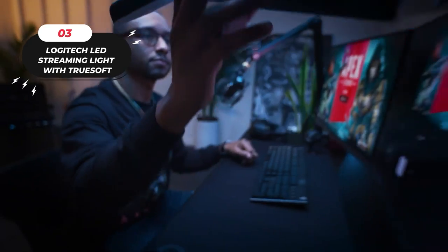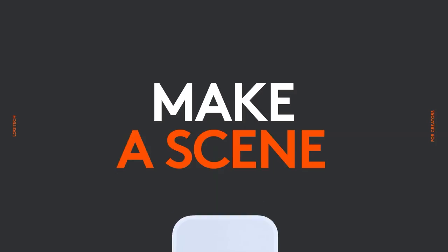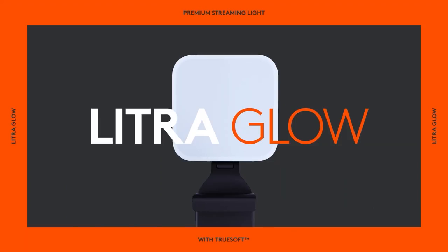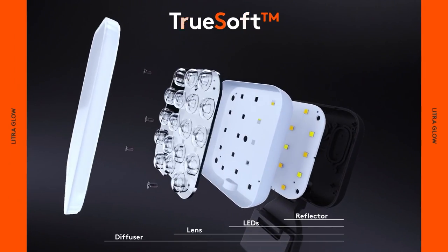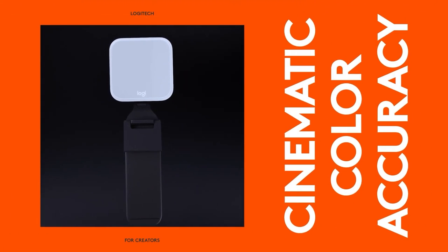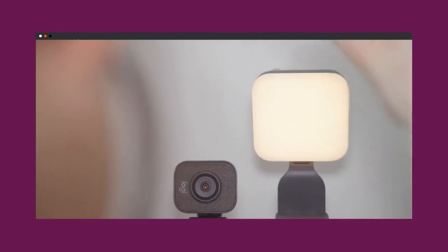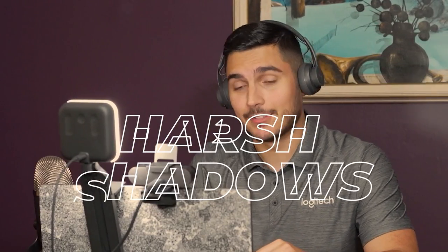Achieve a natural radiant look with the Logitech Litra Glow USB webcam light. Utilizing TruSoft technology, this powerful light delivers balanced, full-spectrum LED lighting with cinematic color accuracy, allowing you to look your best on camera. Featuring a frameless diffuser, the Litra Glow radiates wide, flattering light that eliminates harsh shadows and flatters your skin tone, making it perfect for any setting.